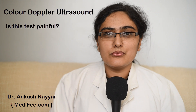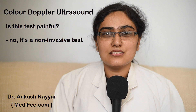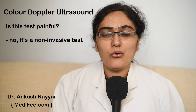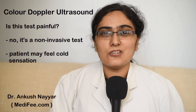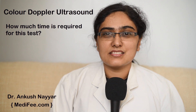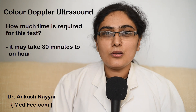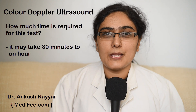Is this test painful? No, this is a non-invasive test and it does not cause any pain. However, the patient may feel some cold sensation due to the application of gel. This test is a long procedure and may take up to 30 minutes or 1 hour of time.